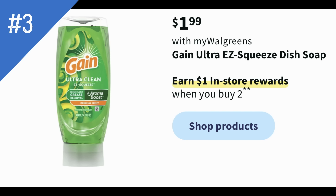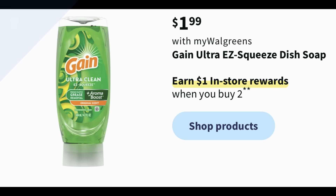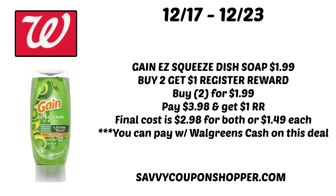Love the Gain deal — the Ultra Easy Squeeze dish soap is on sale for $1.99 each. When you buy two, you earn a $1 register reward. There's a ton of register reward deals again this week at Walgreens — hopefully in the new year we'll see a better mix with Walgreens cash deals. Grab two at $1.99 each, that's $3.98, and get a $1 register reward, making the final cost $2.98 for both or $1.49 each. I did not see a digital coupon in the Walgreens app, but you can pay with Walgreens cash on this deal.